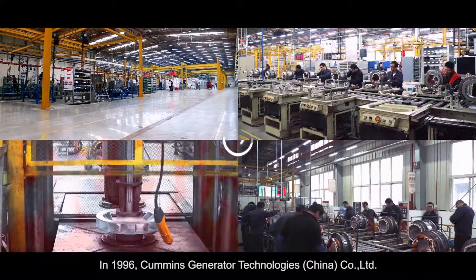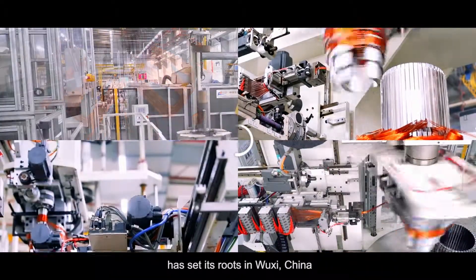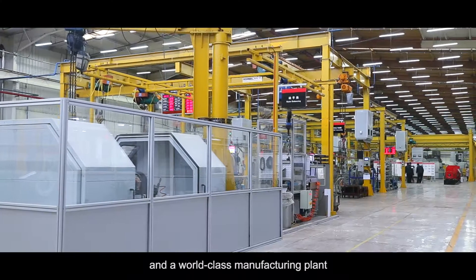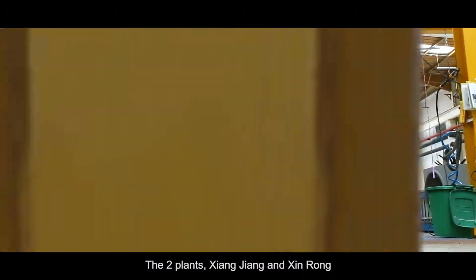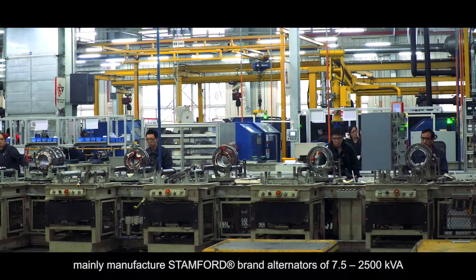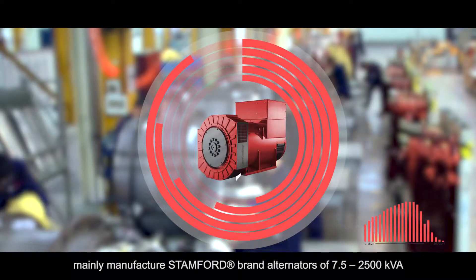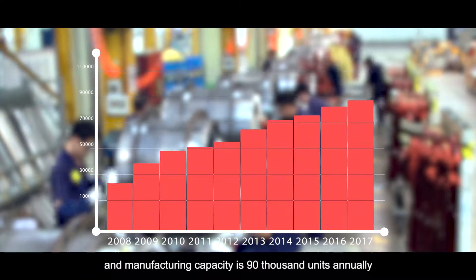In 1996, Cummins Generator Technologies China Company Limited set its roots in Wuxi, China, with the aim to become the customer's first choice and a world-class manufacturing plant. The two plants, Xiangjiang and Xinhong, cover 60,000 square meters, with total investment of USD 40 million, mainly manufacturing Stamford brand alternators of 7.5 to 2,500 kVA, with a manufacturing capacity of 90,000 units annually.